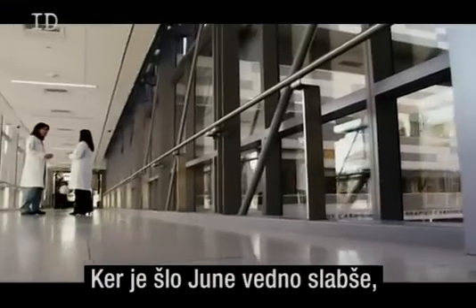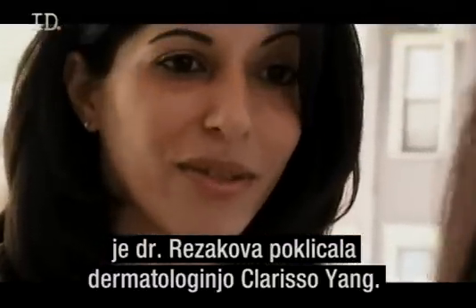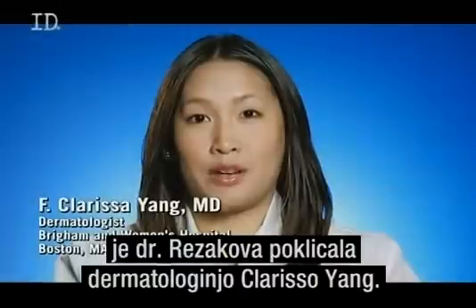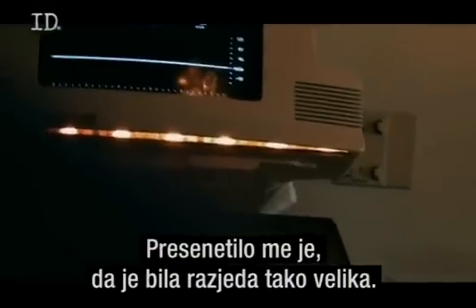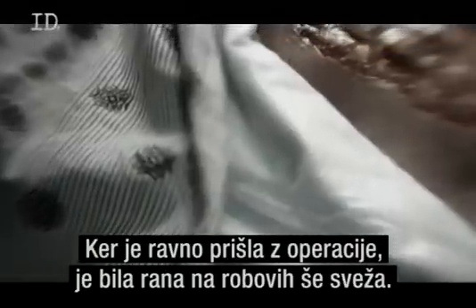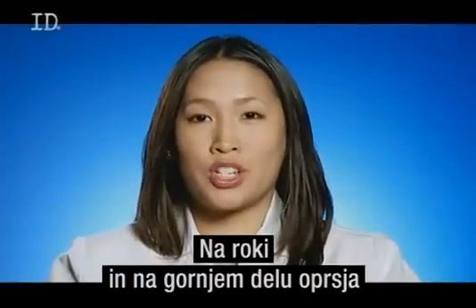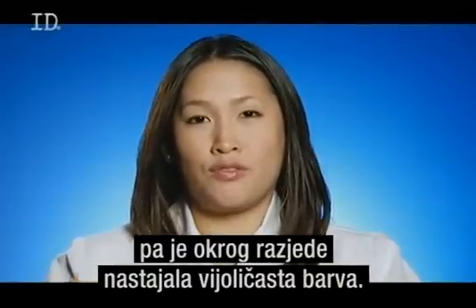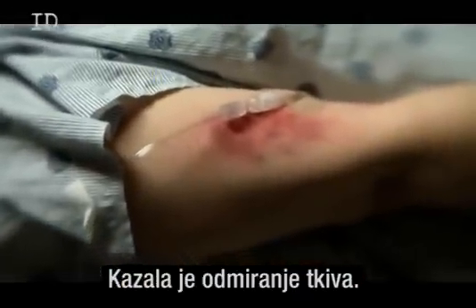With June going downhill by the hour, Dr. Rezak immediately calls in Dr. Clarissa Yang, a dermatologist at the hospital. Dr. Yang was surprised at how large the ulcer was. Because June had just come out of the operating room, the borders of her wound were quite fresh. But on her arm and upper chest, there was a purplish hue forming around the ulcer, suggestive of dying tissue.